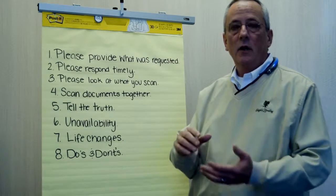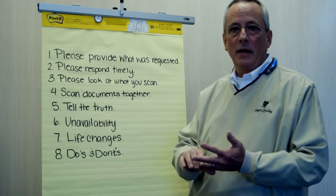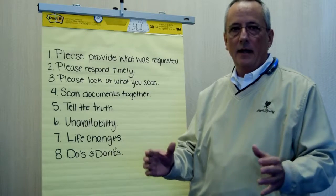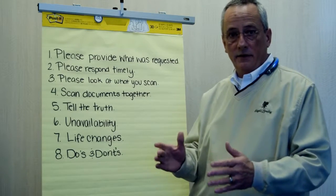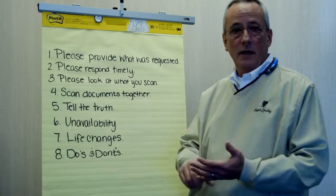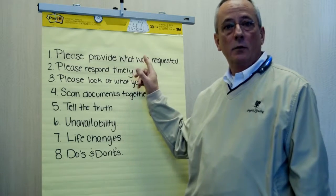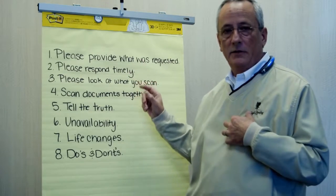I'll give you a quick for instance. We need bank statements — not bank summaries, not transaction histories, not anything like that. We need the statement, all pages of the statement, front and back. It's got a page number on it, we need it. So we're going to be very specific in what we ask for, so please provide that and we'll provide the best service we can to you.